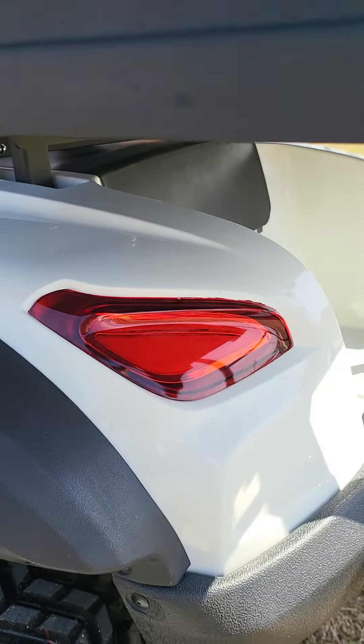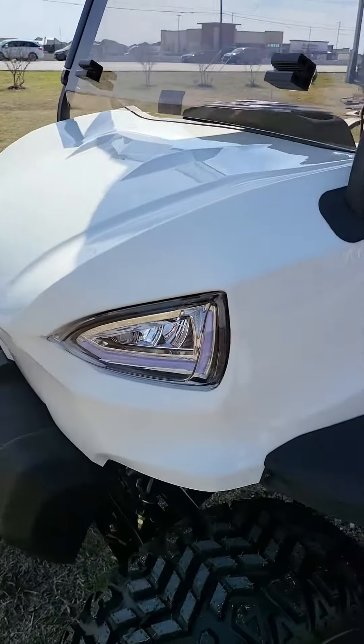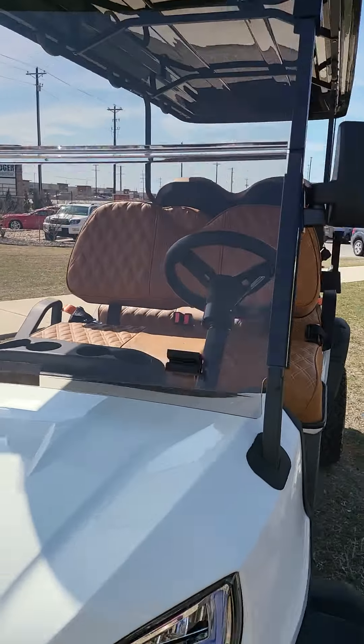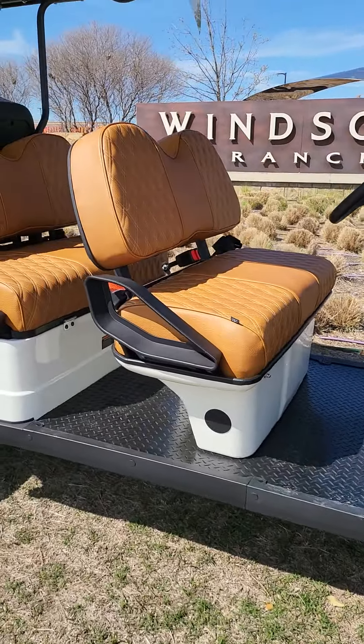LED lights in the back — they look sick at night. It's got the windshield turn signals and cool fender flares.